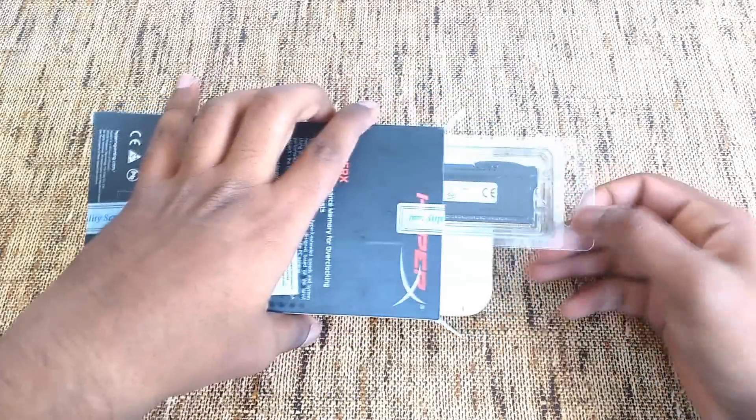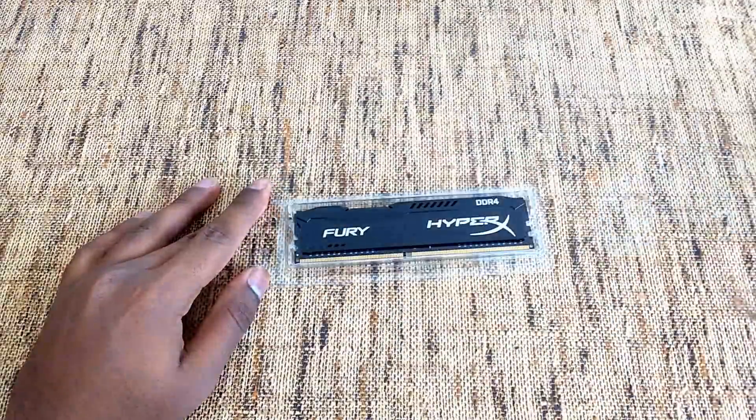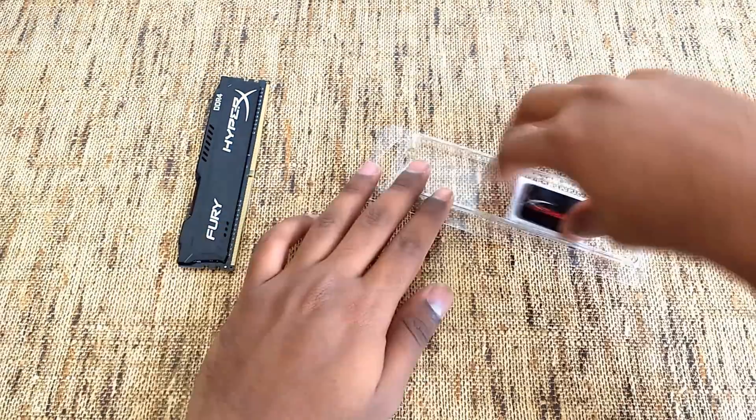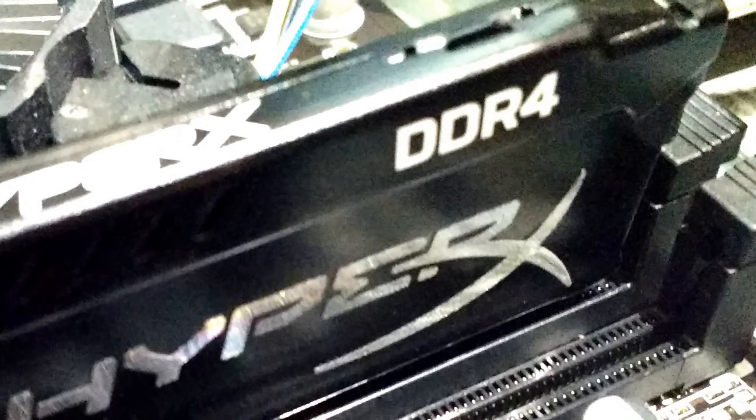For the RAM, we went with the HyperX Fury DDR4, 8GB of RAM. The box includes the RAM itself, a manual, and a HyperX sticker. Compared to DDR3, DDR4 consumes less power.